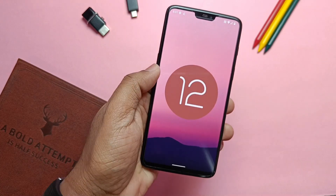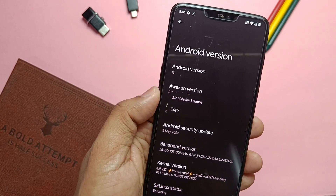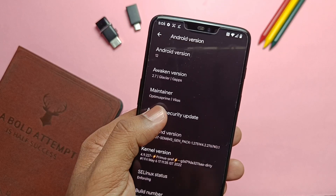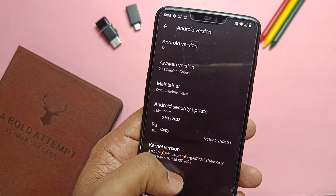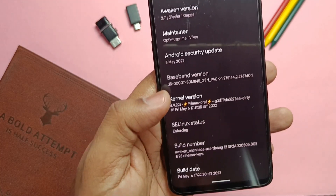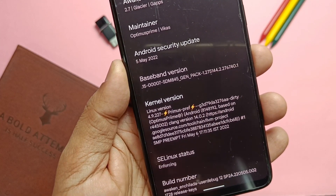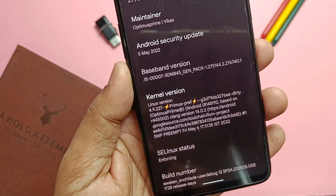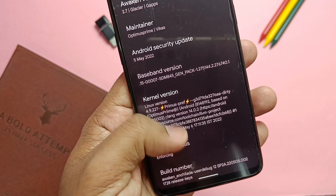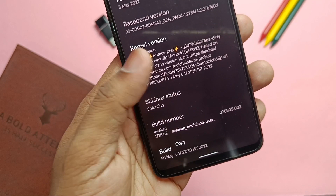We've got the newest AvicOS 2.7, also called the Glacier version. The security patch has been updated to the latest 5th May 2022 — this is the first ROM with this latest security patch. The biggest upgrade in this new update is the kernel: it's the old kernel 4.9.227, but completely rebased and synchronized with OxygenOS 11.1, merged with the latest 12-cap GPU drivers. The kernel drivers for DC dimming mode have also been updated from the OnePlus DC dimming mode. Overall, this new kernel will improve performance and battery life.